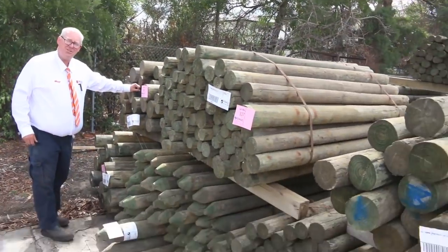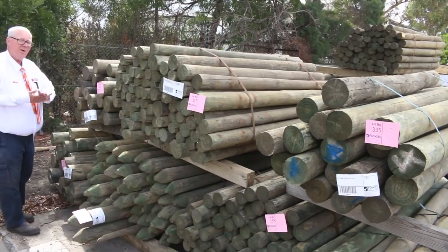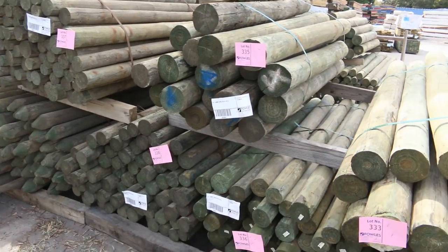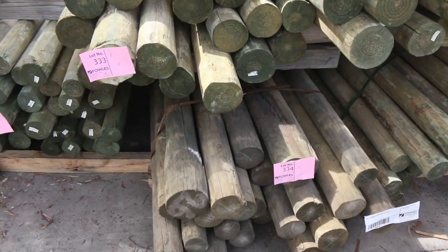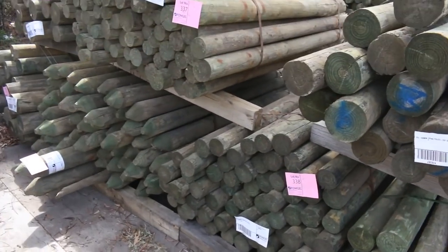Hello, Michael from Fowls here once again for the Tuesday afternoon preview for tomorrow's auction — Wednesday the 20th of March 2008 at 10am. We've got lots of gear for you this week.